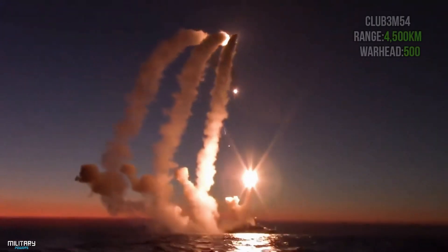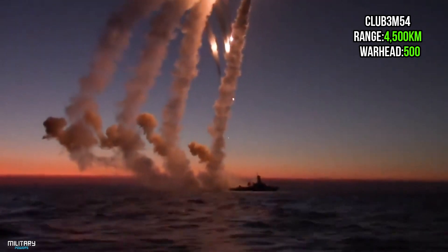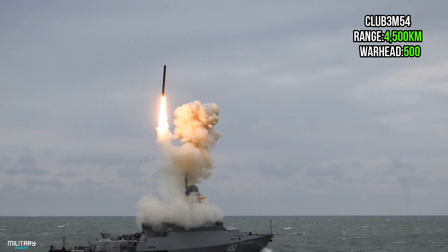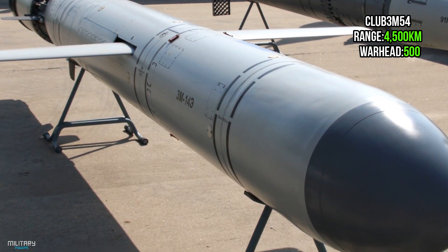The Kalibr missile is a Russian-made cruise missile. It has ship-launched, submarine-launched, and air-launched versions, as well as variants for anti-submarine and ground attack use. It has a 500 kg warhead and a range of 4,500 km.